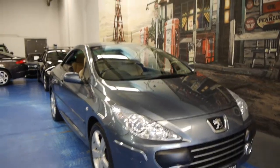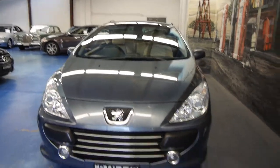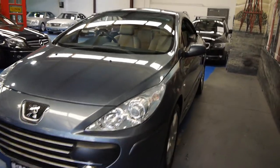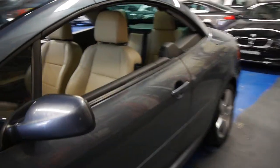G'day ladies and gentlemen, I'm Richard from the Old Timer Centre here in Marrickville, New South Wales. Today we've got one of the most incredible Peugeot 307 CC dynamic convertibles from 2008 with only just over 40,000 kilometres from new.